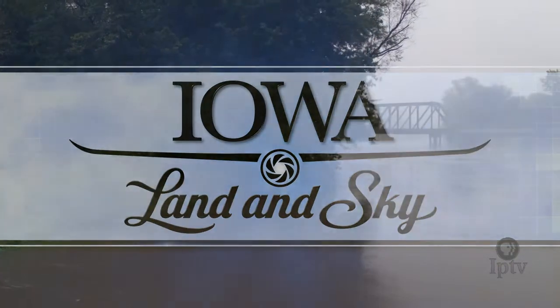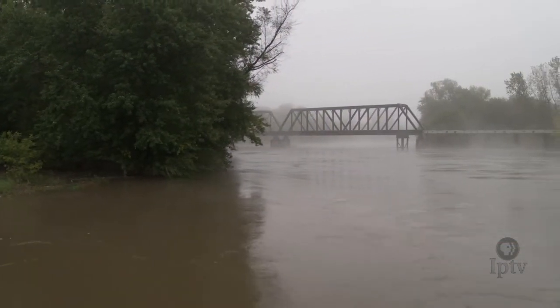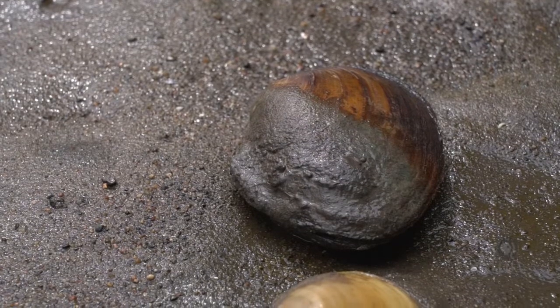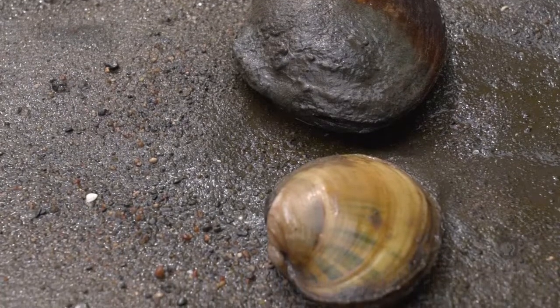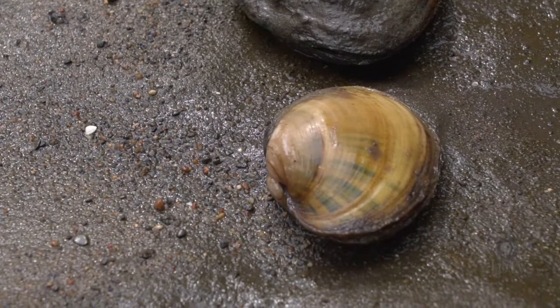For millennia after millennia, the quality of Iowa's water came as a byproduct of a very particular species: the freshwater mussel. Lying peacefully across the riverbeds of practically every Iowa waterway, millions of mussels' main purpose is to filter out impurities, thereby releasing clean, fresh water back into the channel.